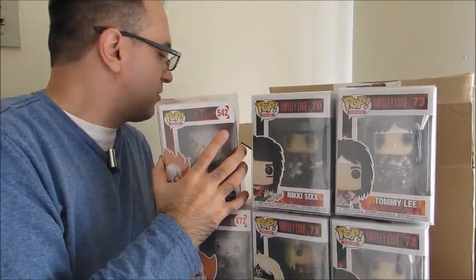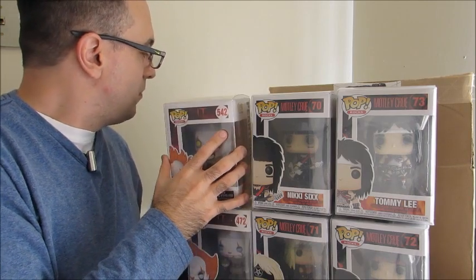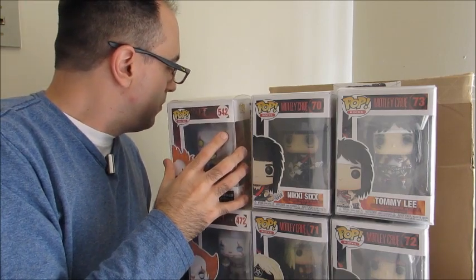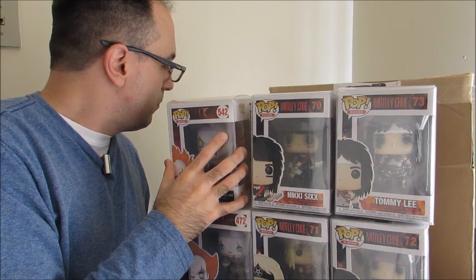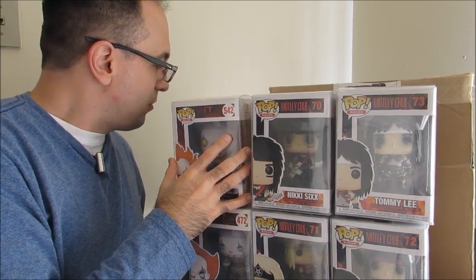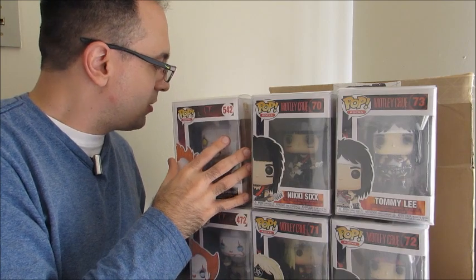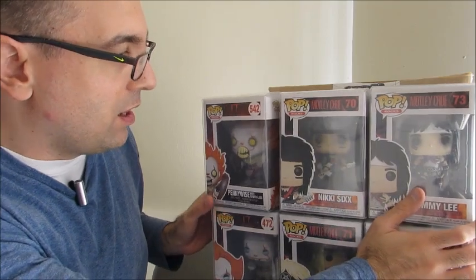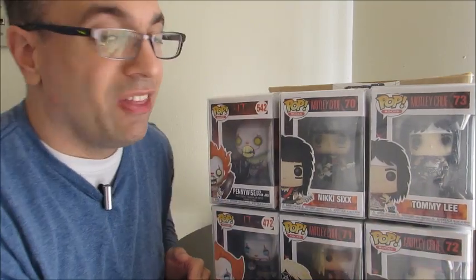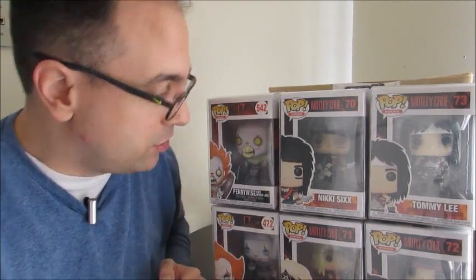I don't think there's any receipt because there is the shipping label. This is from Shumi and you can follow them on Instagram, Facebook, and all that. So I got six pops I've really been wanting. They all come in pop protectors, which is even better because pop protectors really aren't cheap.